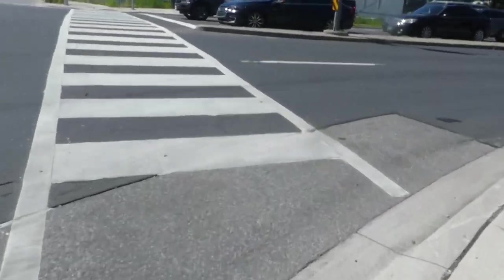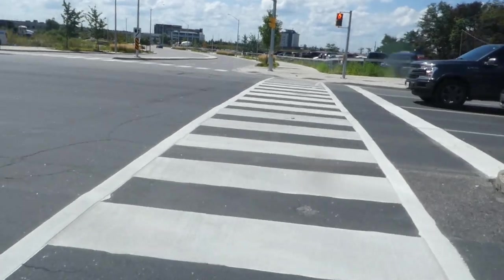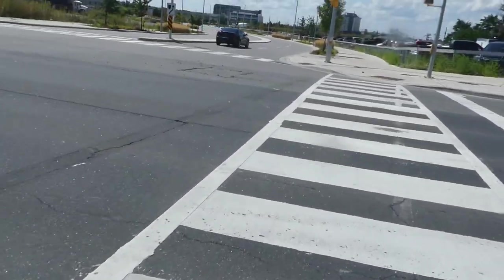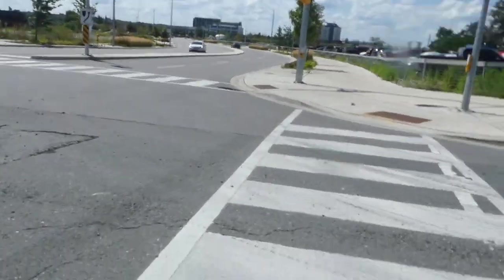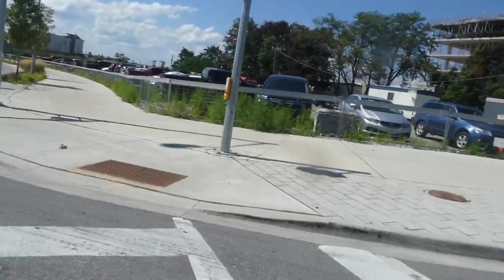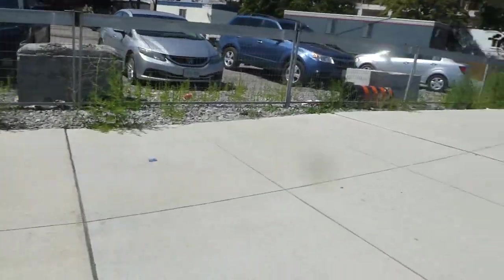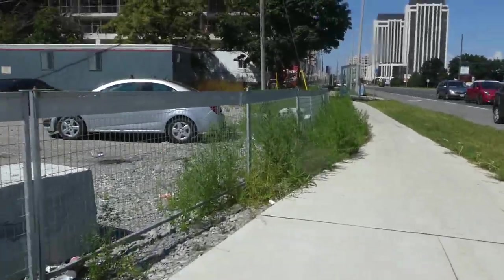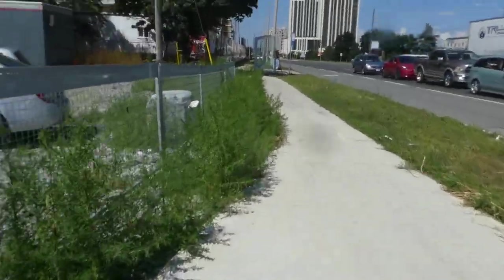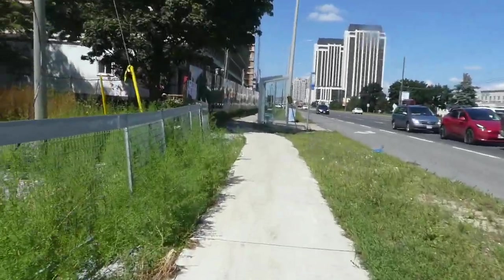Now we're going to cross over to the west side of Jane. The only mall I would go to in Vaughan is Promenade. Promenade is much smaller than Vaughan Mills, but at least it's not a single level mall. It's rather quiet. And of course, here in Vaughan, they're always building condos and apartments.